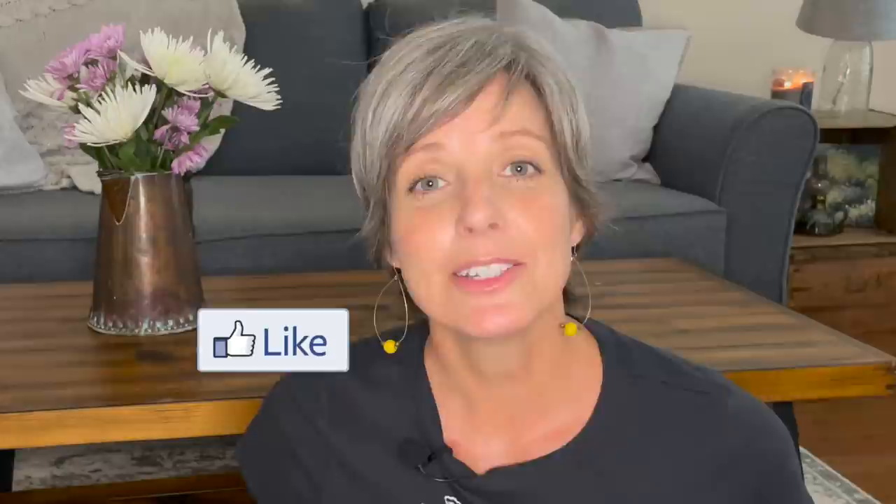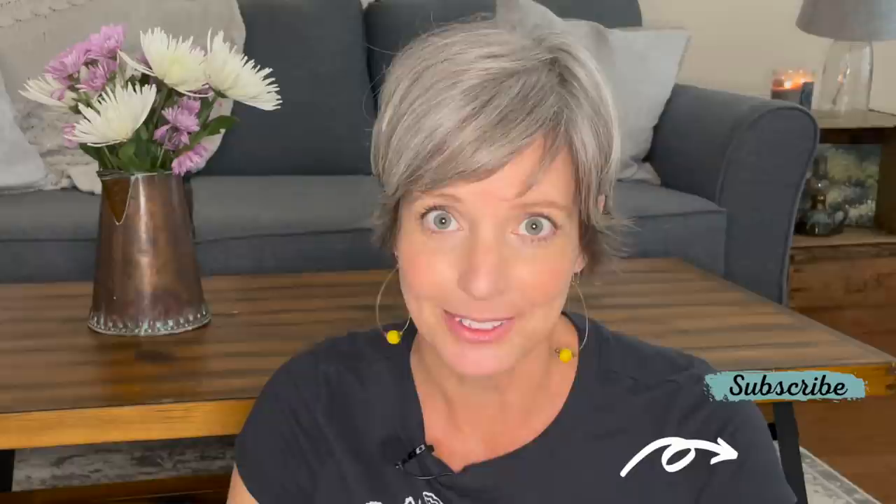What are some of the areas that you struggle with decluttering? I would love to hear from you so please leave a comment below, and if you enjoy this video please give it a thumbs up and subscribe — it really helps my channel grow.